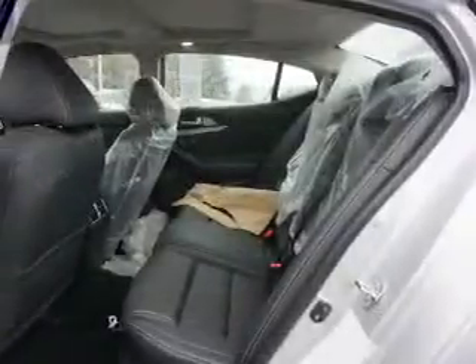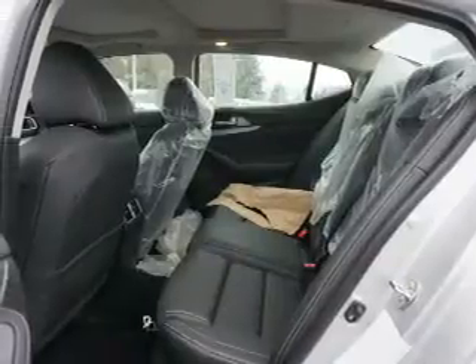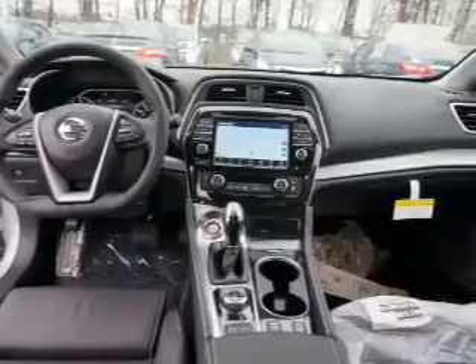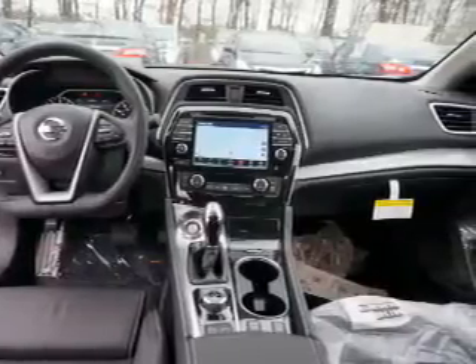Inside you'll find a heated steering wheel, leather seats, heated seats, Bluetooth connectivity, digital radio, Sirius XM satellite radio, auxiliary input, steering wheel controls, a premium sound system, and push-button start.